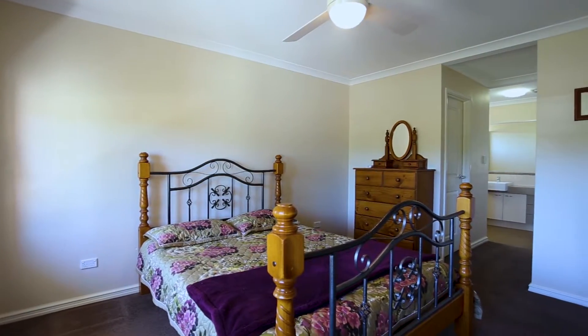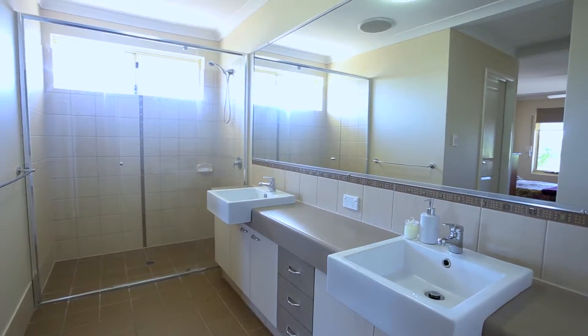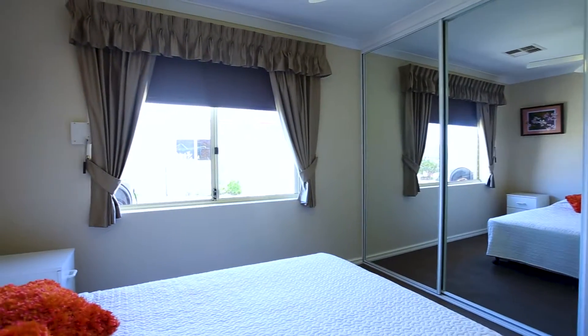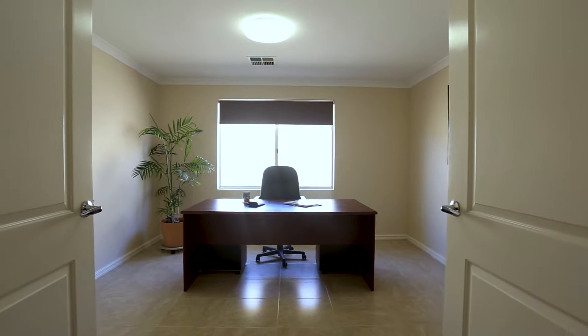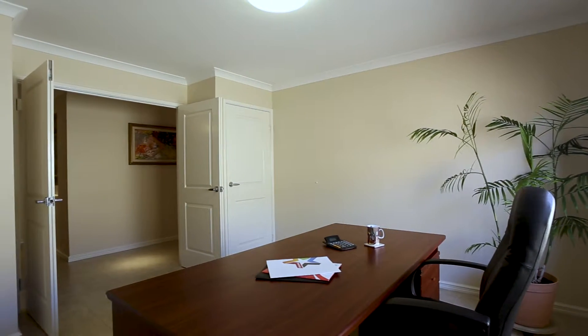The master bedroom has a fan and roller shutters and leads through from the his and her walk-in robes to the ensuite. Minor bedrooms are both queen in size with built-in robes and ceiling fans. There's a separate study, or it could be converted into a fourth bedroom, with two walk-in robes.